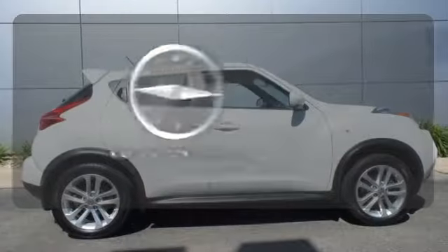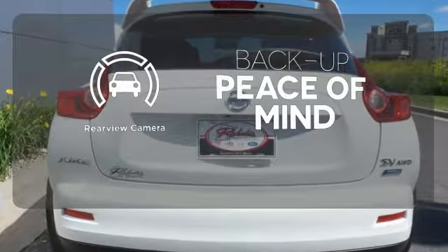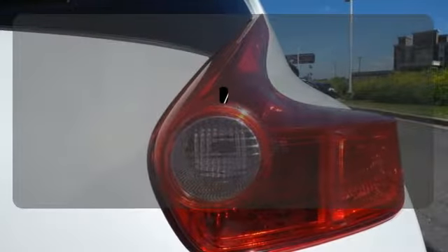Never feel lost again with the navigation system. Hindsight is 20-20 with a backup camera. The sunroof gives you fresh air for your drive.